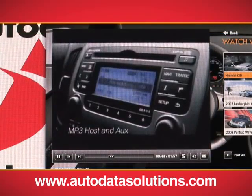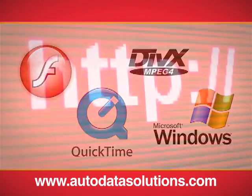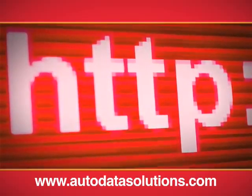A wide array of formats is available including Flash, QuickTime, MPEG, Windows, and more. Hosting services can also be arranged.